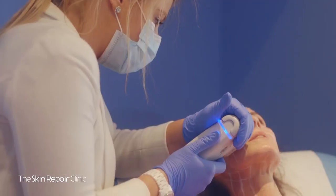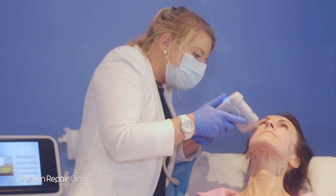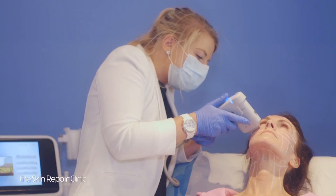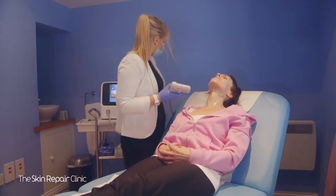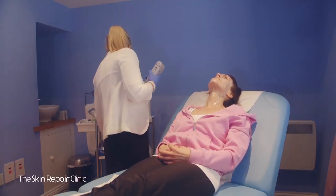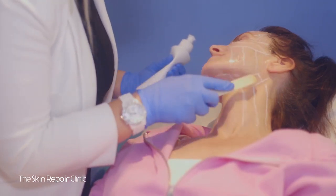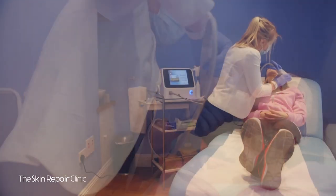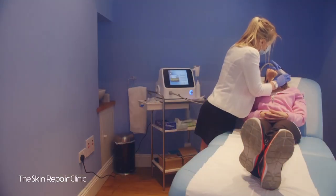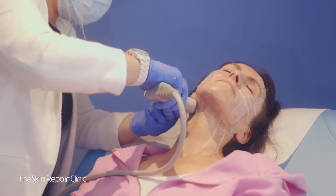We're now going to move on down past the brow, taking care and avoiding the temple, then working down towards the eye and underneath. Moving down to the cheek area, this section is split into three treatment zones and we'll work on these moving downwards. Then using our marked treatment zones, we work on underneath the chin and move down across the neck area.